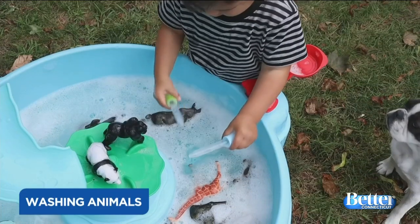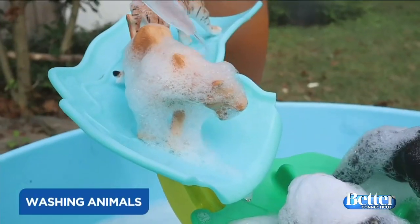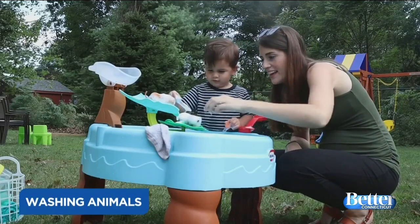Washing animals is a great sensory activity — kids love water play. Get a Tupperware, water table, or sink, fill it with soapy water, and give your kids some plastic farm animals and something to clean them with like a cloth or sponge. Kids naturally love this because it's something they watch you do. It's also a great opportunity to build language — talk about the animals, their names, the sounds they make, or where they live. It pairs fine motor sensory play with language and listening.